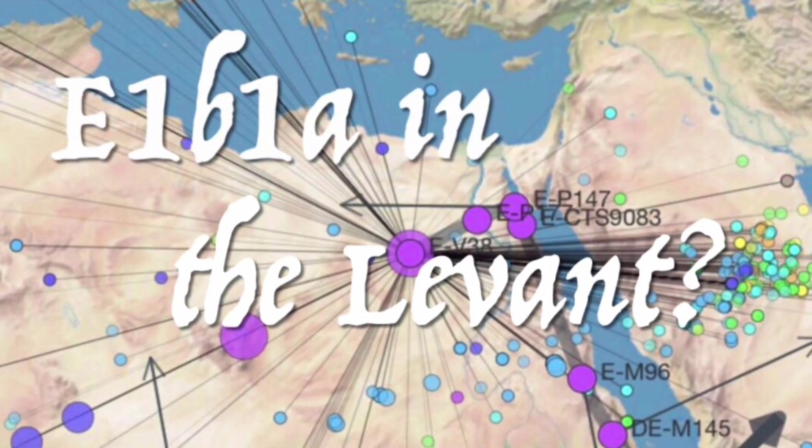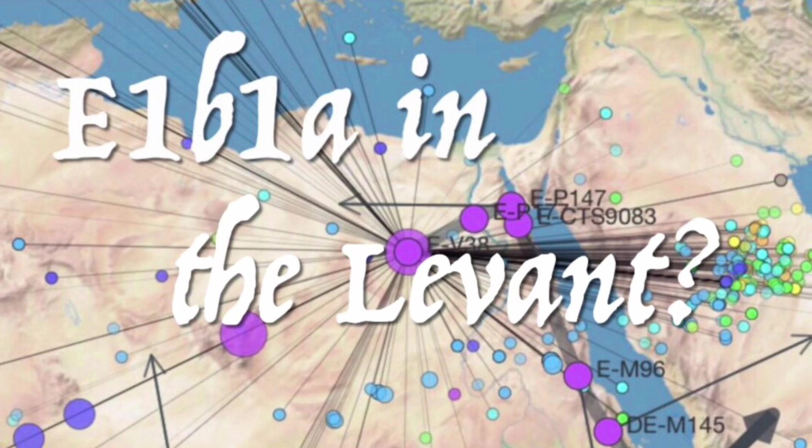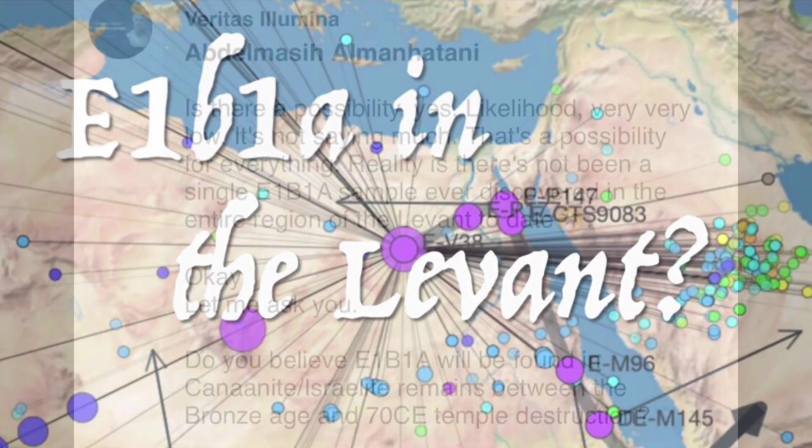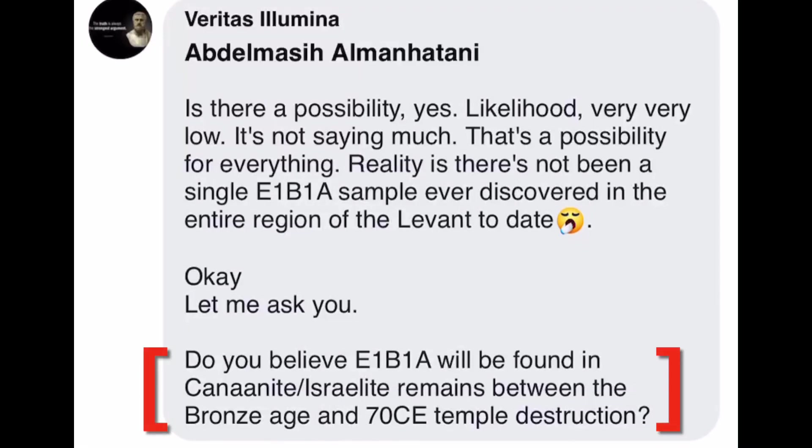I've previously thought about making a brief video on this topic, sharing my thoughts and reasoning, but I've never got around to it. However, today someone asked me in a public Facebook thread if I think samples of E1B1A dating to before 70 AD will be found in the Levant, so it seemed like an auspicious time to go ahead with that video idea. And here we are.